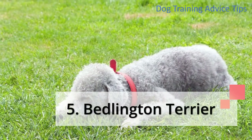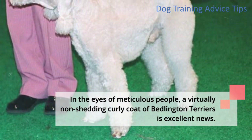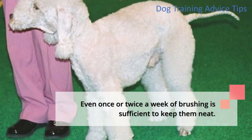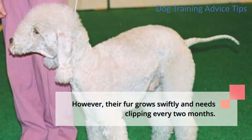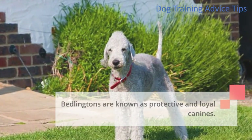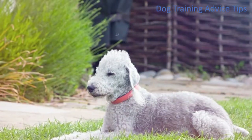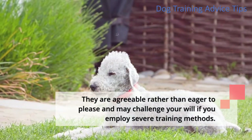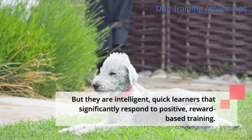5. Bedlington Terrier. In the eyes of meticulous people, a virtually non-shedding curly coat of Bedlington terriers is excellent news. Even once or twice a week of brushing is sufficient to keep them neat. However, their fur grows swiftly and needs clipping every two months. Bedlington's are known as protective and loyal canines. They are energetic but can stay fit and happy with regular exercises like long walks and playing fetch. They are agreeable rather than eager to please and may challenge your will if you employ severe training methods. But they are intelligent, quick learners that significantly respond to positive, reward-based training.